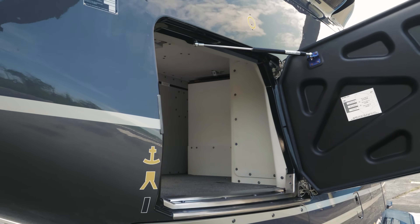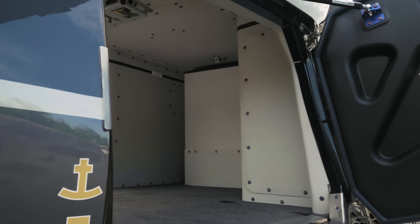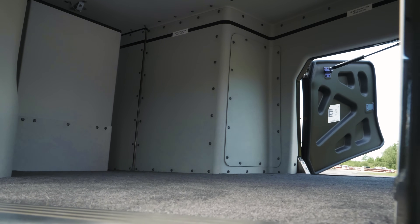The luggage compartment is accessible on both sides of the aircraft, offers a wide opening and a large compartment inside.